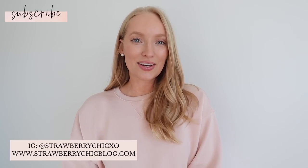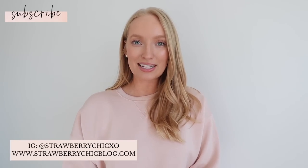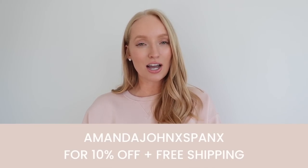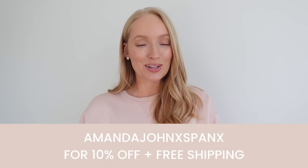Hey everyone, welcome back to my channel. In today's video, we are talking all about the new arrivals at Spanx hitting the website today. I have no doubts that things are going to sell out very quickly because this launch is amazing. There's so many great basics and new pieces and new colors for the spring season. Special thanks to Spanx for sponsoring today's video. You can use my code Amanda John X Spanx at checkout for 10% off plus free shipping and free returns. So let's jump into the newest arrivals.